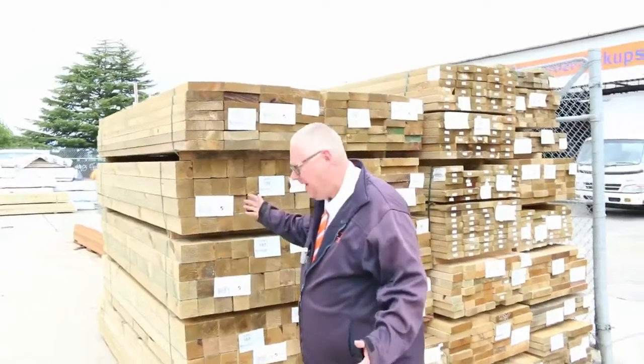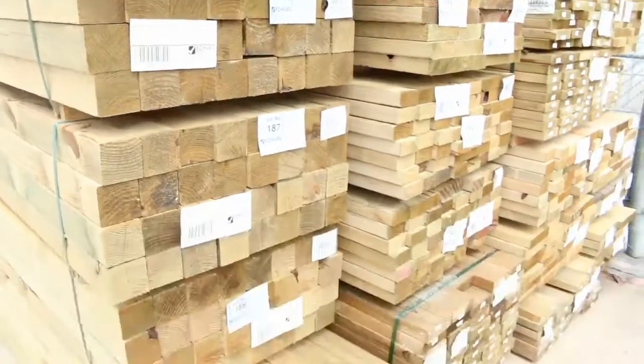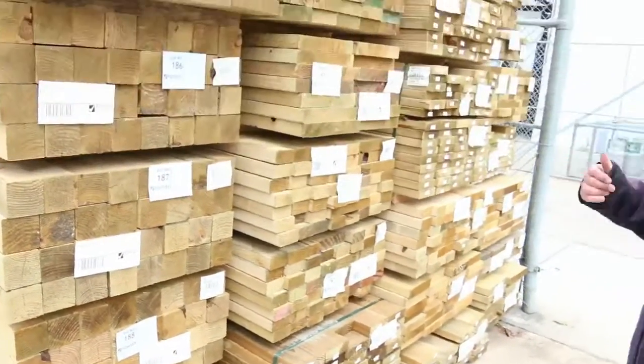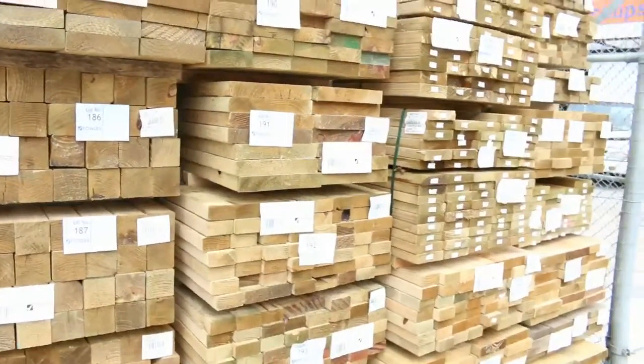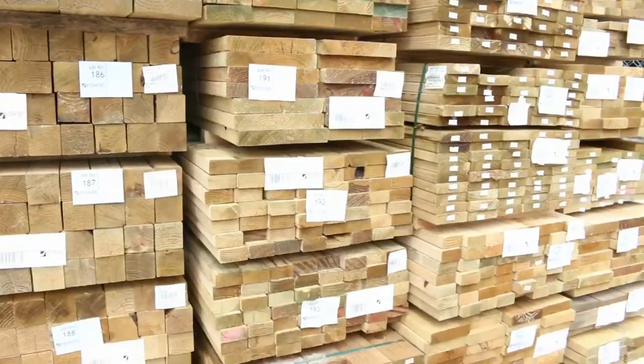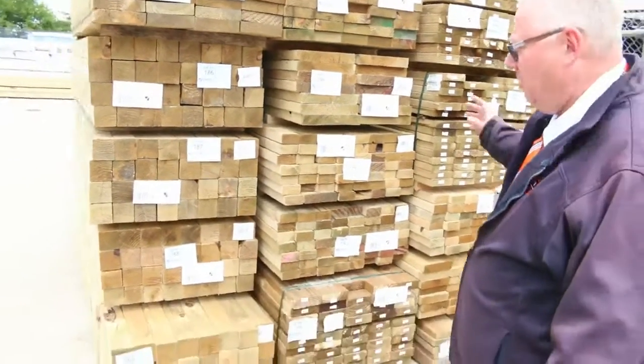Starting in the back here, we've got some nice 90x90 treated pine posts — some 2.4s and a pack of 3 metres there also. Also in treated pine we've got 90x45, 140x45, 140x35, 190x45, and 240 and 290x45. We have a whole range of lengths and sizes there, so all good stuff.